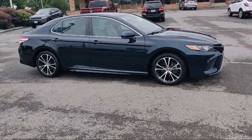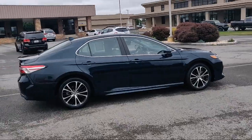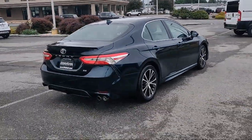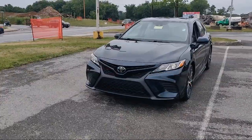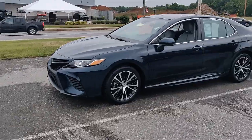It comes equipped with Electronic Messaging Assistance with Read Function, In-Dash Rear View Monitor, Exterior Entry Lights, Approach Lamps, Power Windows with Safety Reverse, Auxiliary Audio Input for iPhone and iPod, and a Six-Speaker Audio System.